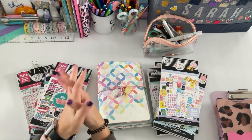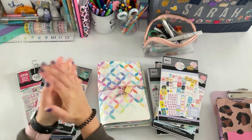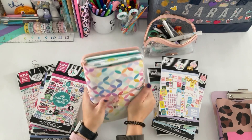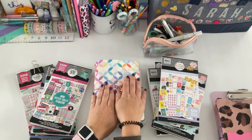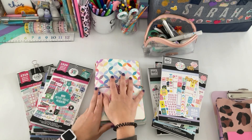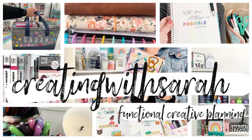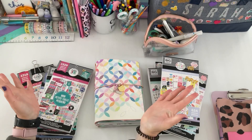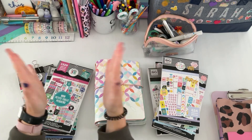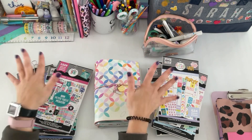Hi there planners, welcome back to the channel Creating with Sarah. Thanks so much for hopping on. Today's video is going to be a plan with me in my Erin Condren Daily Petite Planner, and we're using lots of stickers, so if you guys want to check out this plan with me then keep on watching. I'm Sarah — all things creating, planning, keeping things fun and functional — and today we are going to have fun planning with all the stickers.